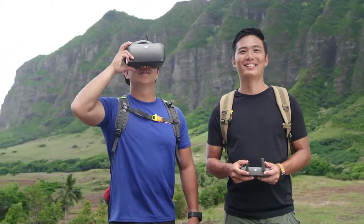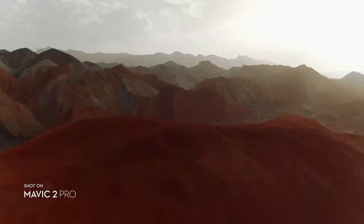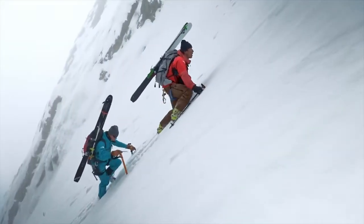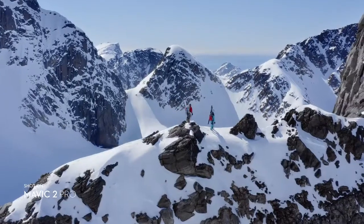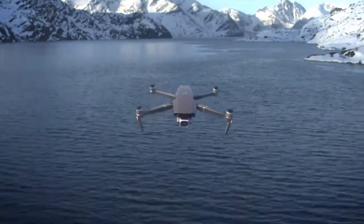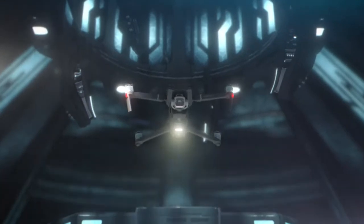DJI Goggles users can enjoy an enhanced experience with a clearer video feed and lower latency. When it comes to portability or quality, small details or the big picture, your vision or reality, Mavic 2 brings the best of both worlds — so you can explore the outer reaches of your imagination and create content that truly feels out of this world.